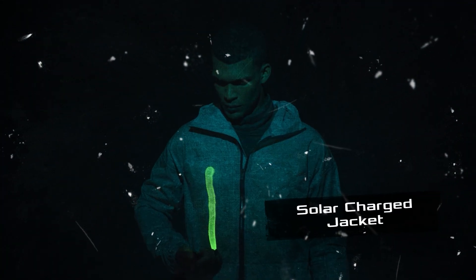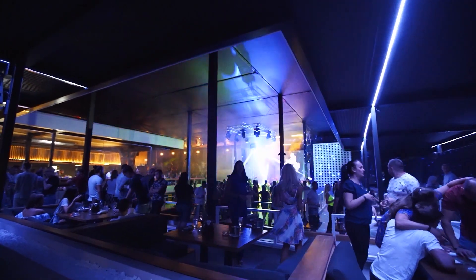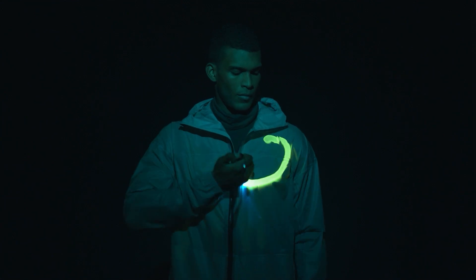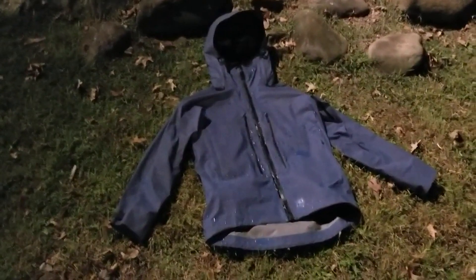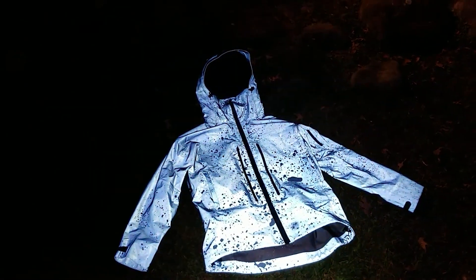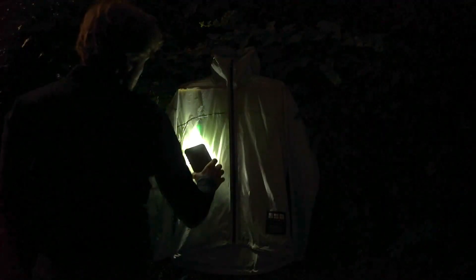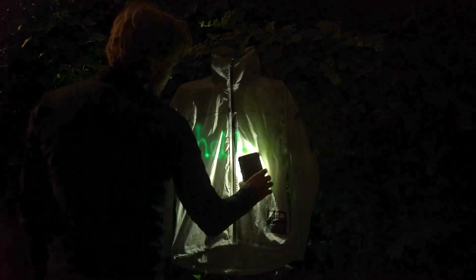Solar Charged Jacket. Do you want to be the king of the party, or feel safe during nighttime walks and mountain hikes? Then the Solar Charged Glowing Jacket is just what you need. Thanks to a phosphorescent compound located between layers of waterproof elastic fabric, this clothing glows. The substance quickly absorbs and retains any type of light, from the flash of a smartphone to a ray of sunlight.